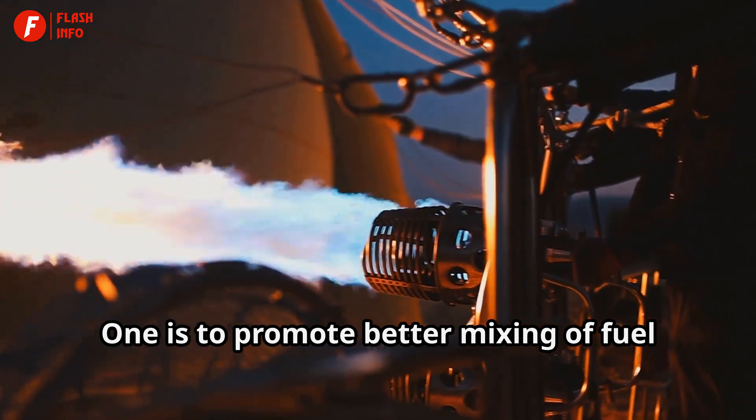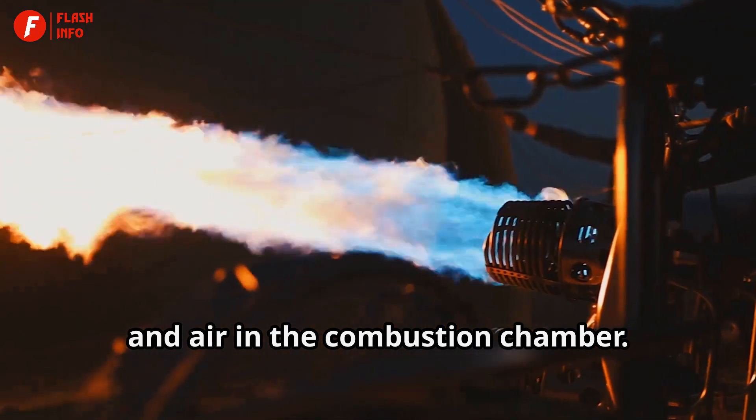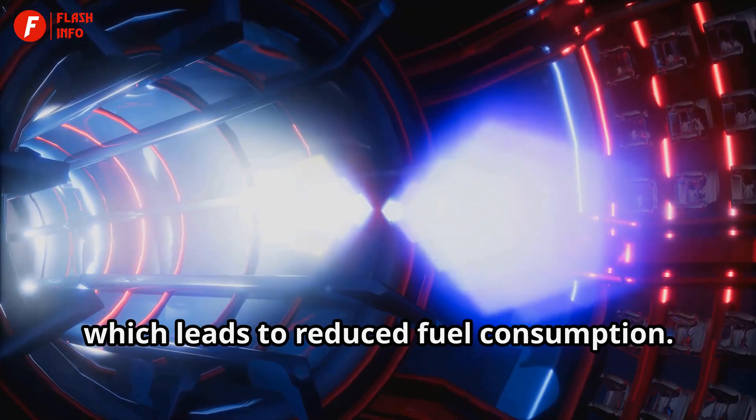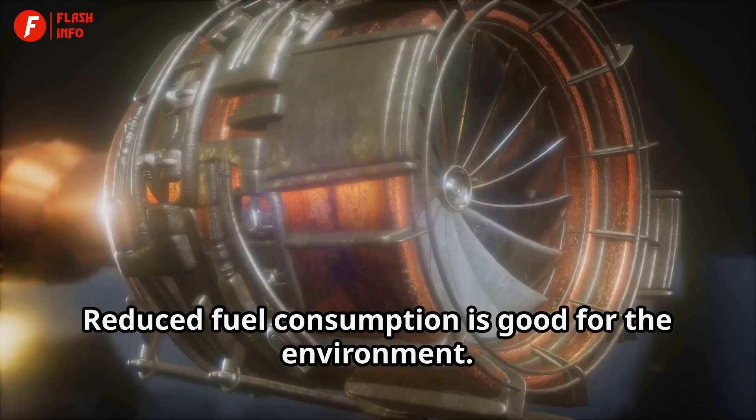One is to promote better mixing of fuel and air in the combustion chamber. This results in more efficient combustion, which leads to reduced fuel consumption. Reduced fuel consumption is also good for the environment.